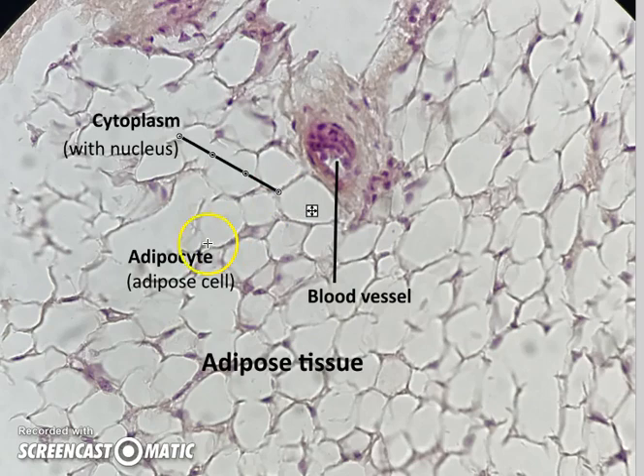Cytoplasm there. Adipocytes are just these open areas all over the place — that's all adipose tissue. There we have it: adipose.